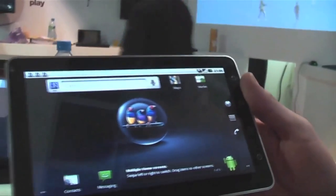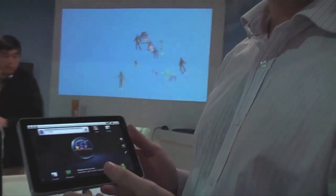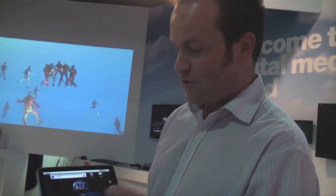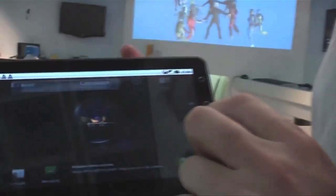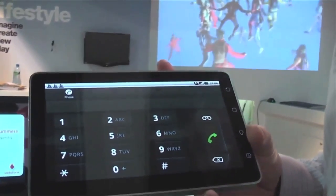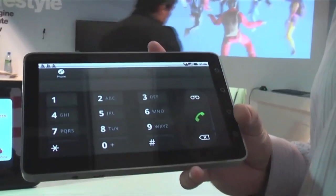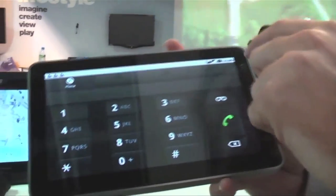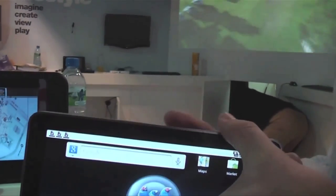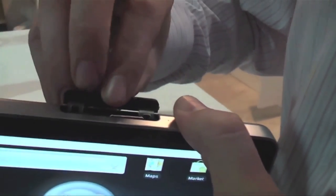It's a world's first for us — the world's first 7-inch Android 2.2 tablet with full phone functionality. You could, in fact, use it as a very large mobile phone. Thankfully, it has Bluetooth 2.1, so you don't have to hold it next to your ear. We have a full-size SIM card slot in here, and next to it is a microSD expansion slot, so up to 32GB of memory through that.